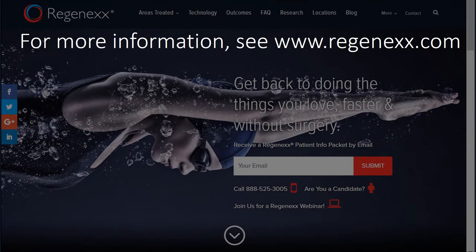For more information, see Regenexx.com. Thanks so much for listening, and have a great day.